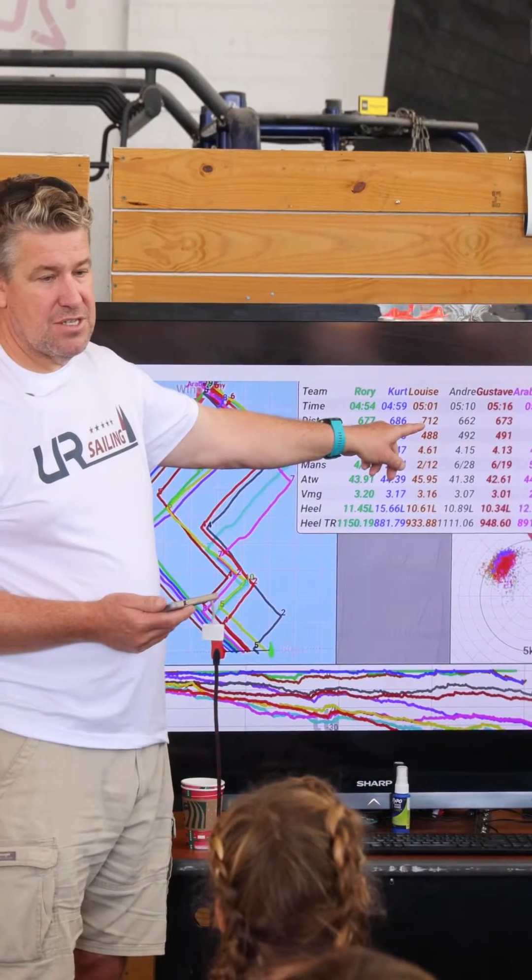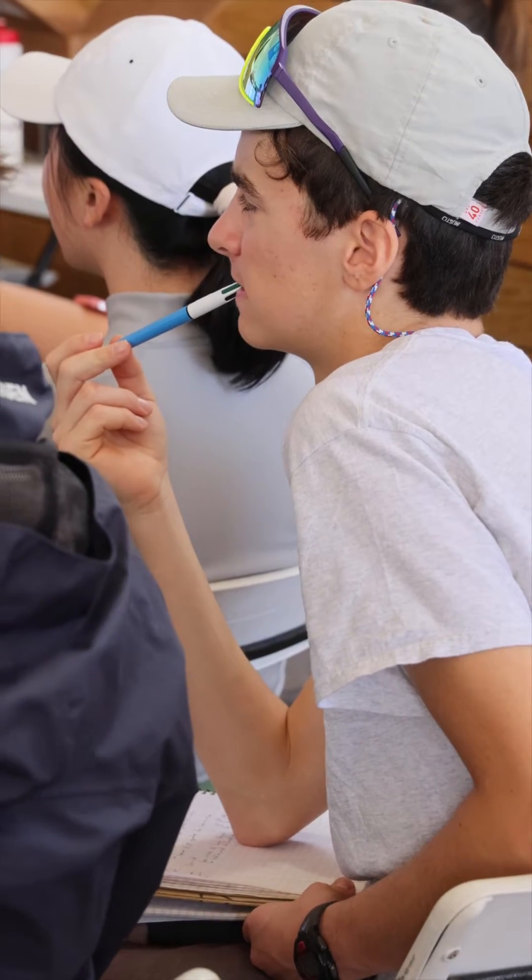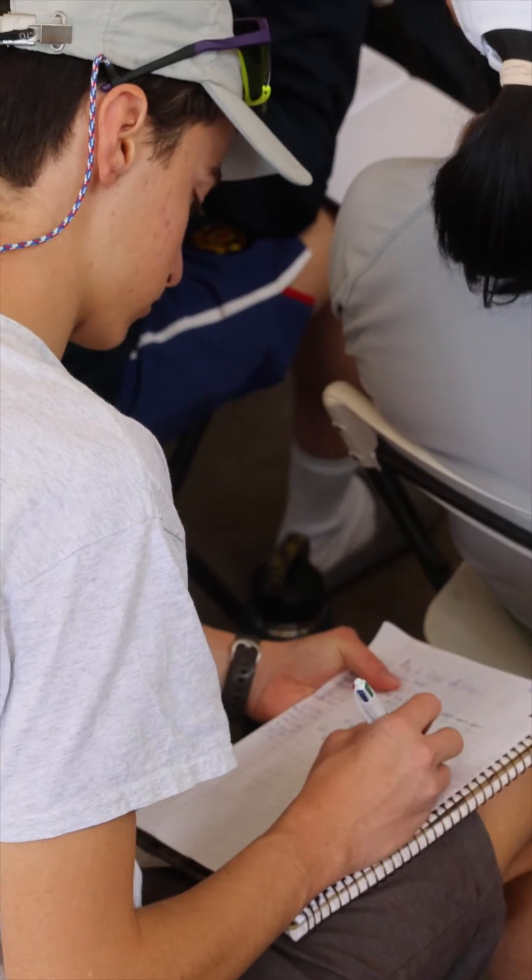The kids don't normally get that at a clinic, especially at a youth clinic. But they see it on SailGP, America's Cup, all of the things, Olympics — they see tracking data, they see speeds. What is all of that stuff? How do we use it?